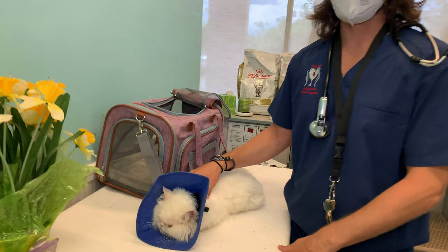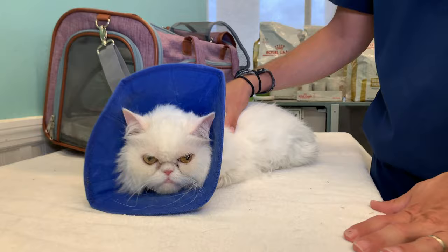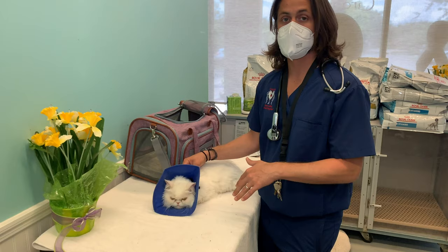Hey guys, Dr. Lyra. Today I am here with Pearl. Pearl is a seven-year-old female Persian and she's coming in today all the way from Ontario, Canada. She's here today because she has a history of licking her forearm a lot.